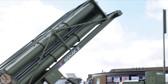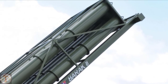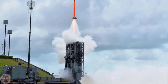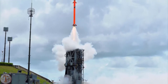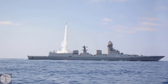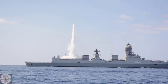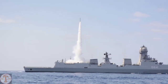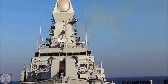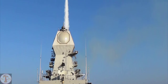Barak 8 MR-SAM is a medium-range surface-to-air missile system jointly developed for the Indian Air Force and Indian Army by Israel Aerospace Industries and the Indian Defense Research and Development Organization. At a range of up to 70 kilometers, the MR-SAM system was designed to intercept hostile aircraft, missiles, helicopters, and drones. The Barak 8 missile measures about 4.5 meters in length, weighs around 275 kilograms, and has a range of 16 kilometers.